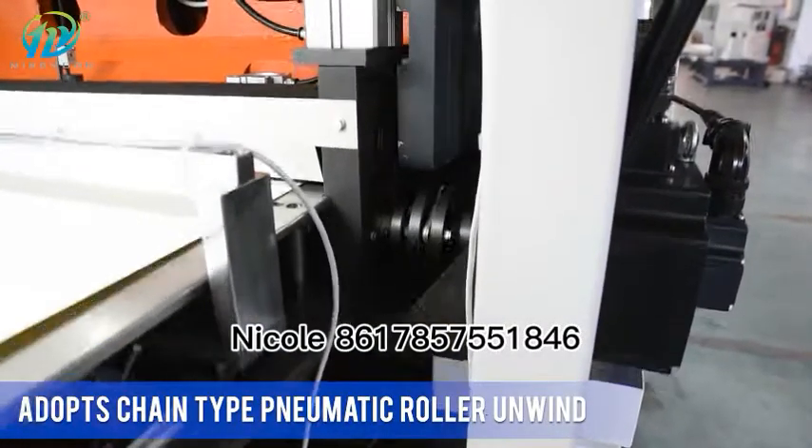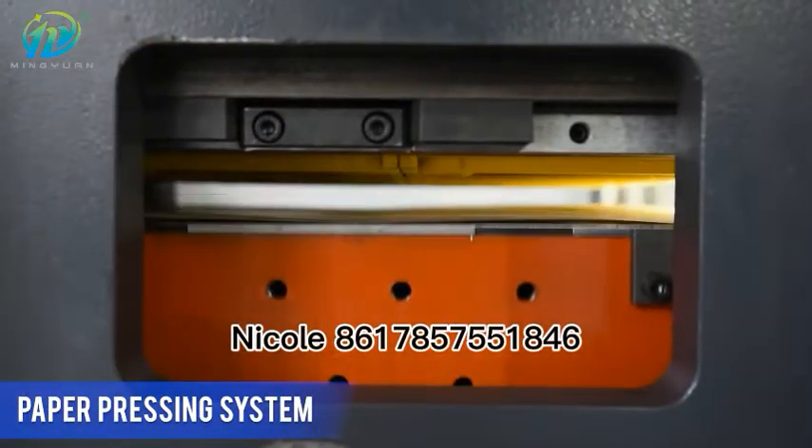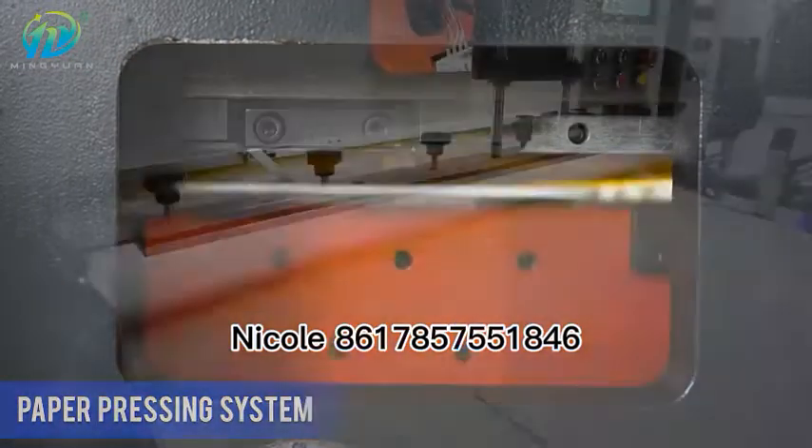Electromagnetic cloth, centralized oil lubrication, overload protection and distinctive gearing.